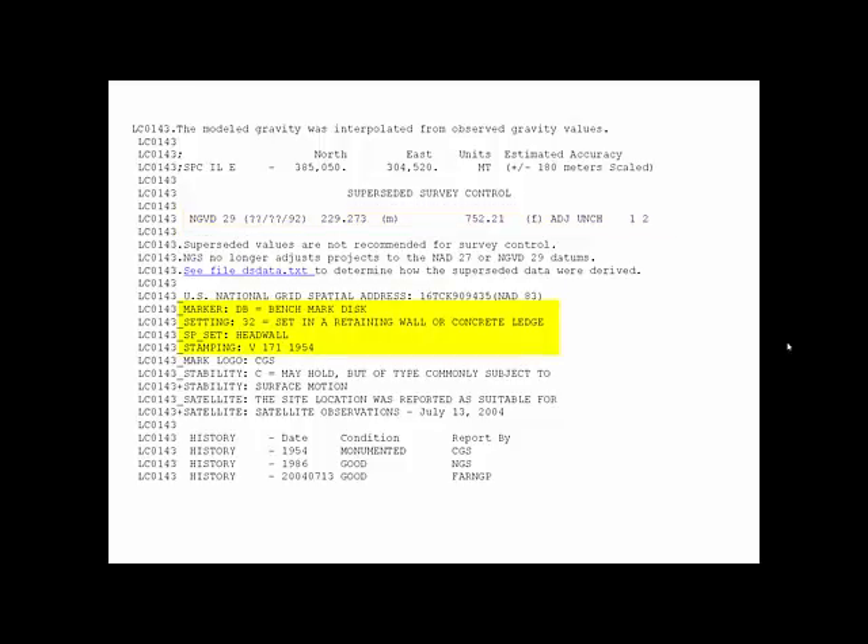If we're trying to find the benchmark, there's a description showing what kind of marker it is. It says it's a benchmark disc set in a retaining wall or concrete ledge — specifically set in a headwall — and it is stamped V171. As part of an NGS data sheet, you can typically find a station description, or what we often call the 'to-reach description': the description you would use in order to reach that mark.